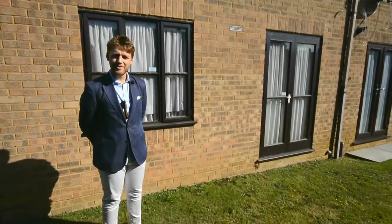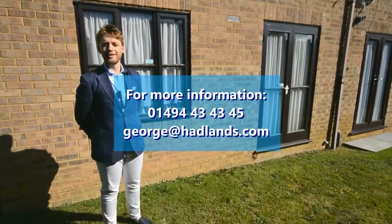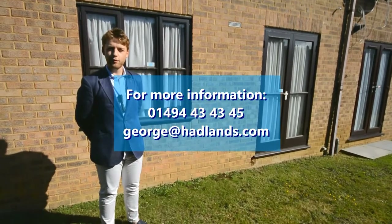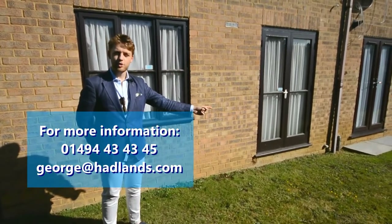So this has been a tour of 10 Little Green Crofts. If you'd like to know more information or book in for an appointment, you can call Hadlands on 01494 434 435. If you'd like to see more of our sales properties, click over here. If you'd like to see some of our lettings properties, you can click over here. Thanks very much.